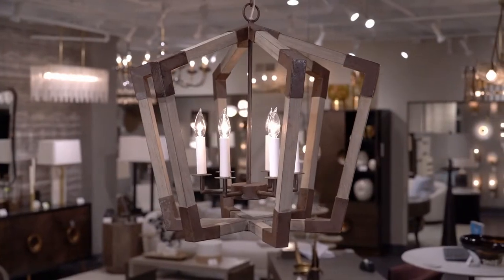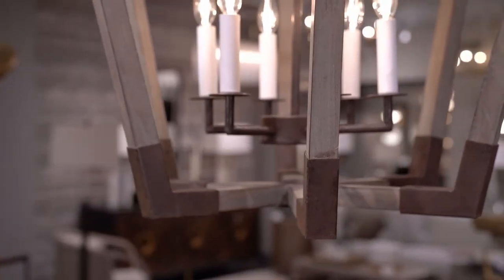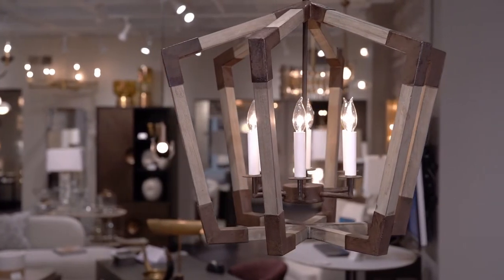A traditional lantern gets a contemporary update with the industrial materials and finish of the Kendall chandelier. Gray-washed wood and antique gold finish iron, completed with a brushed white jessim finish on each of the six candles.